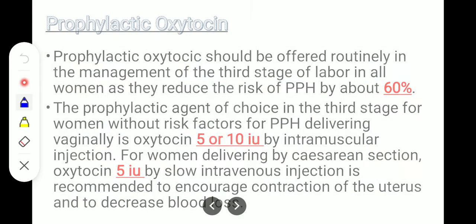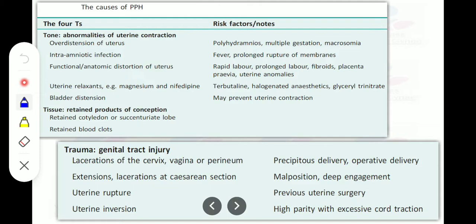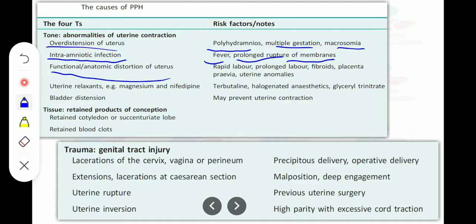Coming to the causes of PPH — the 4T formula from the RCOG guideline. First, Tone: abnormalities of uterine contraction. Causes include over-distension of the uterus due to polyhydramnios, multiple gestation, or macrosomia. Intra-amniotic infection can also cause abnormality of uterine contraction; risk factors include fever and prolonged rupture of membranes. Functional anatomic distortion of the uterus has risk factors including rapid labor, prolonged labor, fibroid, placenta previa, and uterine anomalies.